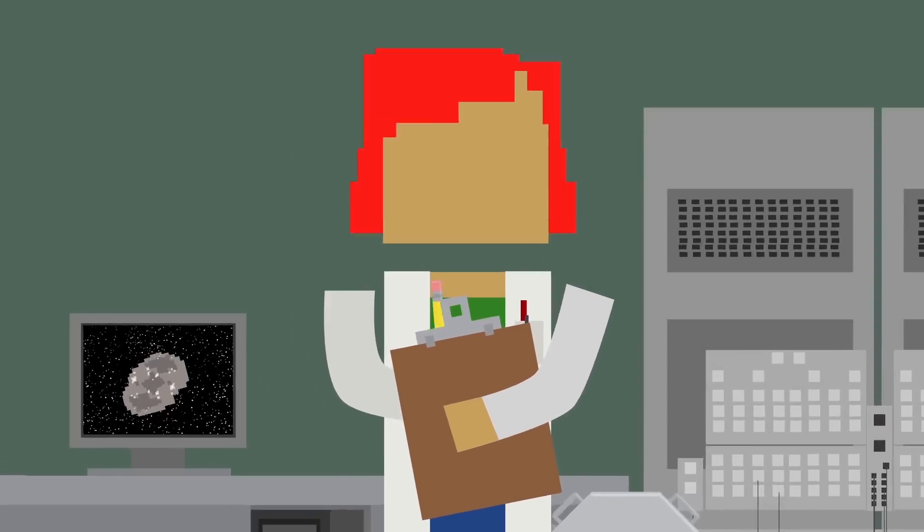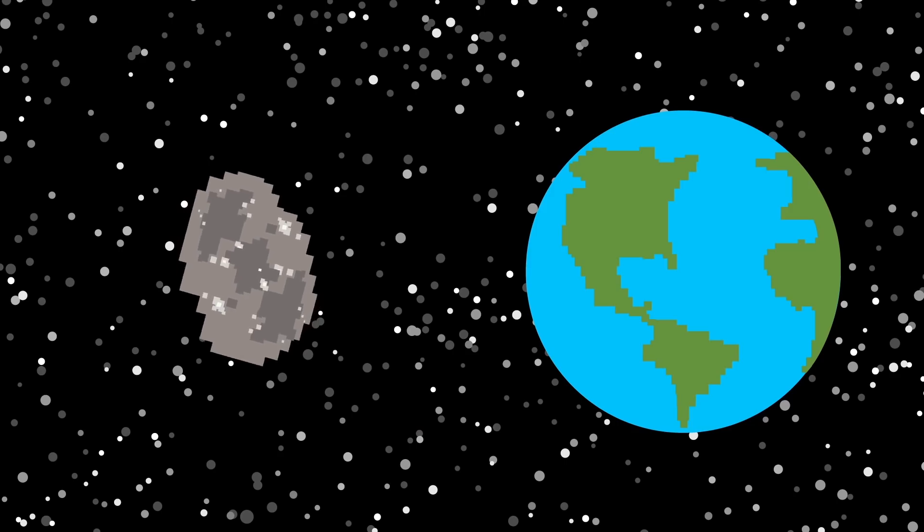Have you ever wondered how much space is worth? If so, you should definitely check out this video.